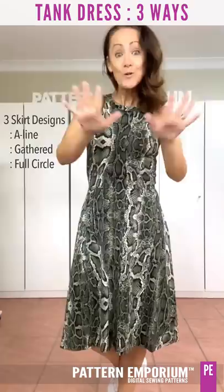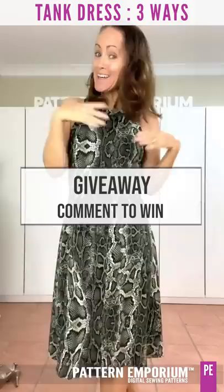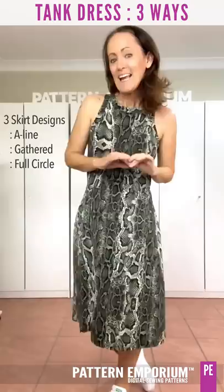We have an A-line skirt, a gathered skirt, and a full beautiful circle skirt. To enter our giveaway, all you need to do is comment below and you'll go in the draw to win this pattern for free. You can also enter by commenting on the tester photos in our group, and one will be selected each day — drawn on Thursday just before the pattern release.